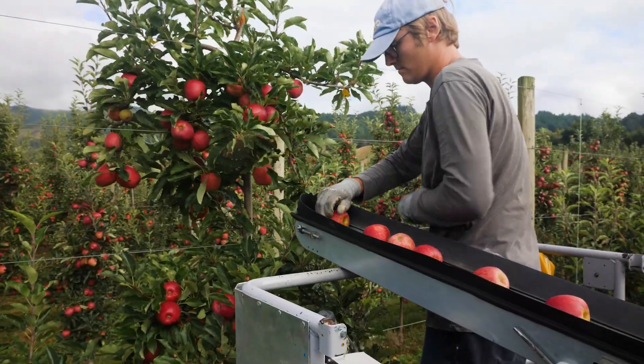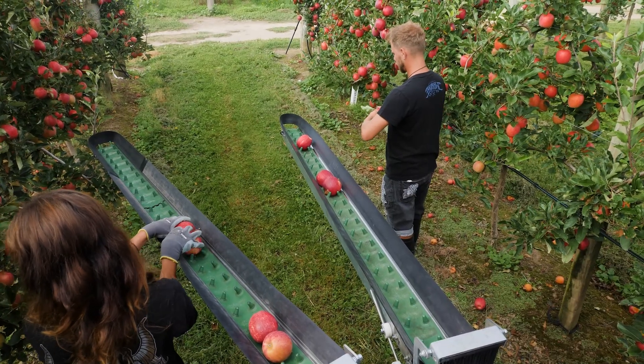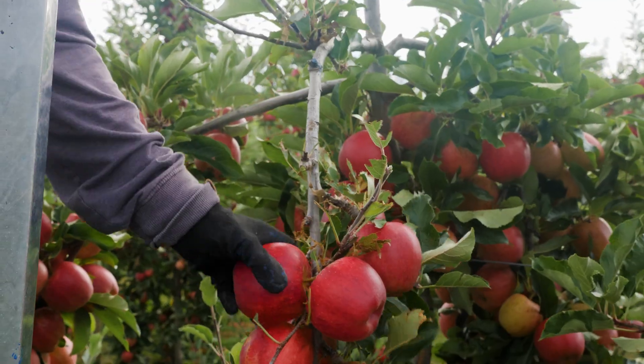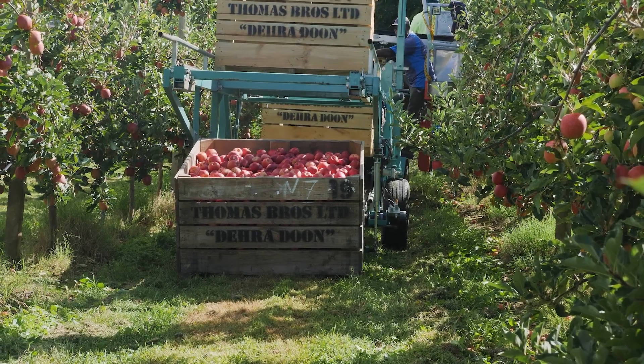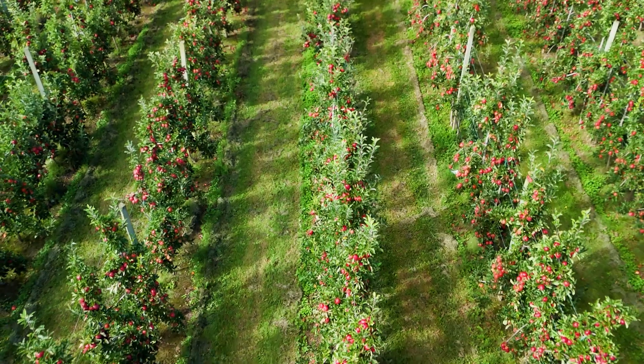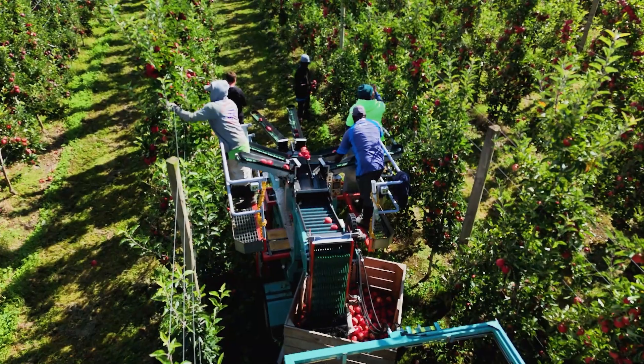You didn't need to be able to climb a ladder, you didn't need to have a picking bag that you were carrying for a full 8-hour day shift. We use the Techno fruit all year round — from harvesting at this time of the year, we primarily use it for pruning the tops of our trees to eliminate the ladder work.